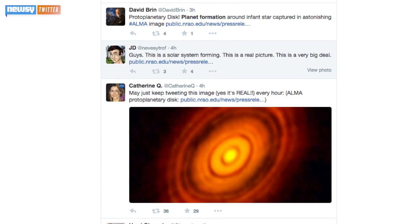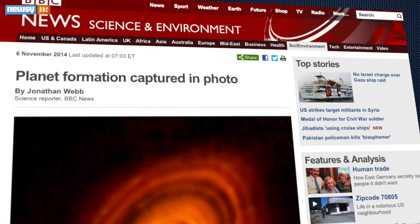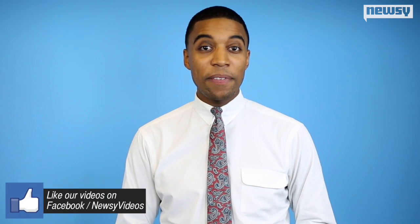Scientists and science writers on Twitter call the image astonishing, and an astrophysicist told the BBC it was phenomenal. The image is impressively detailed — especially considering the star is 450 light-years away and surrounded by a dust cloud. In fact, why don't we let the researchers at ALMA tell us how impressive it is?